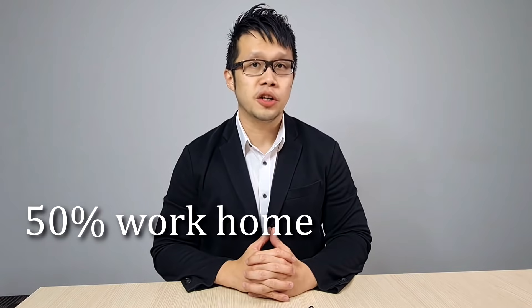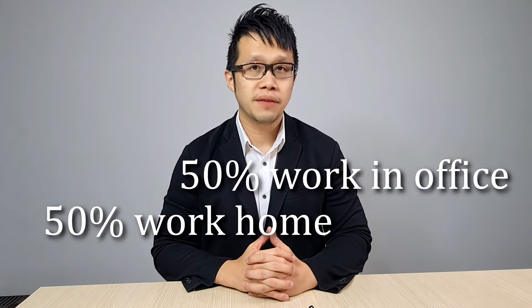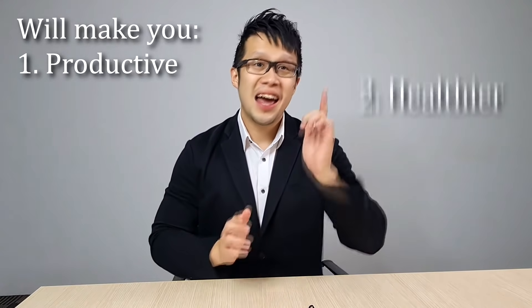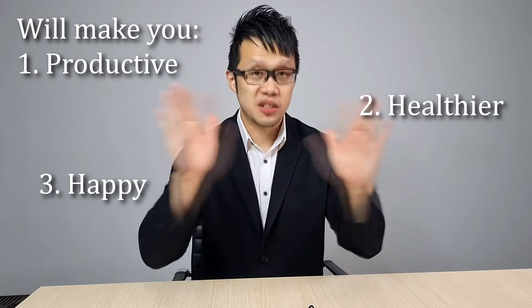Hi, it's me, Daniel from Our Custom Gift. I know of the recent tightening measures of 50% working from home and 50% working from the office. I know it's not an easy period, but we are here with you. Right now, I want to share with you the top 10 work-from-home and office gifts that will not only make your fellow employees and colleagues productive and even healthier, but happy as well. Here we go.